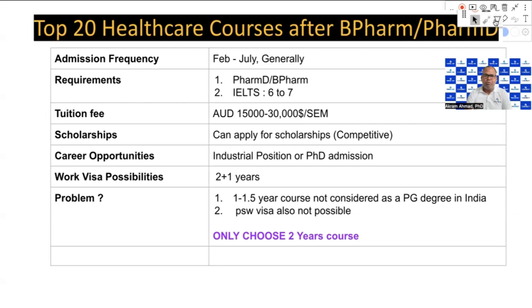Another option, especially if your goal is a job in industry, is to pursue a PhD. Getting a PhD scholarship is also very competitive. If you have a good academic background, some work experience, publications, or research experience, then there is a higher chance of securing a PhD scholarship.